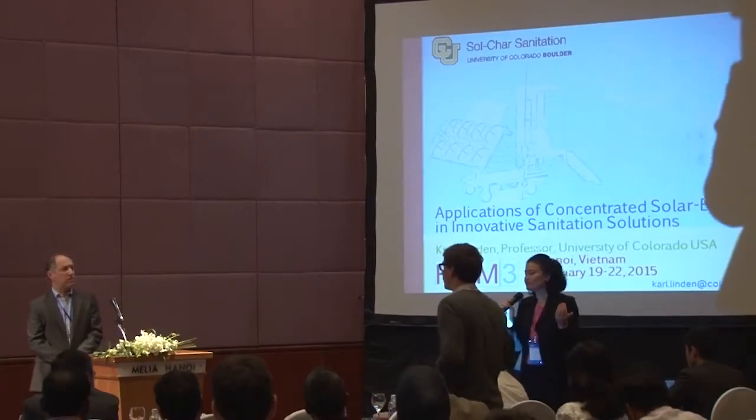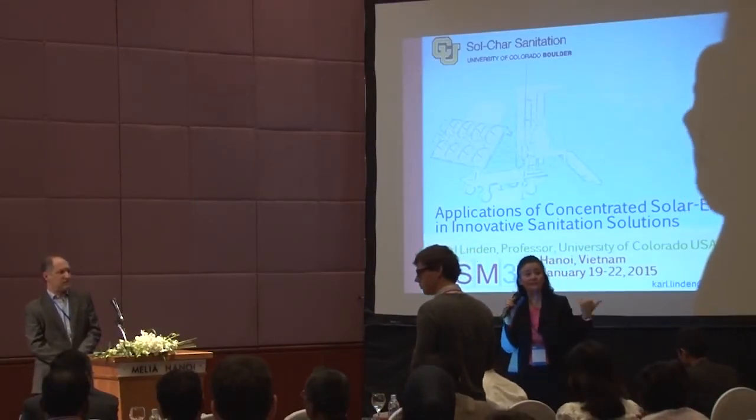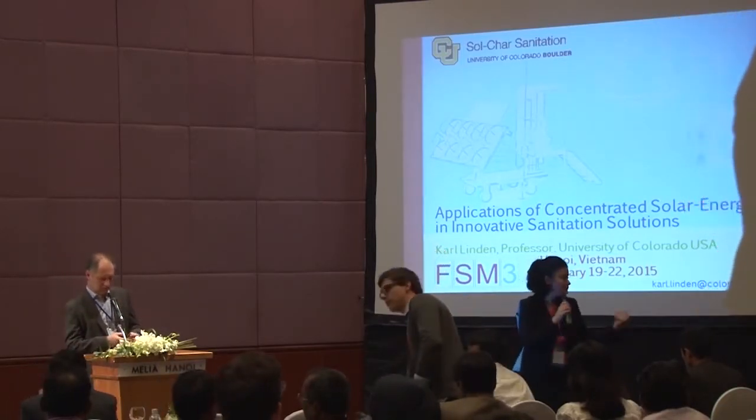We can invite all speakers from the afternoon session since we still have ten minutes, and ask questions to the whole panel. We'll also include the speakers from the solar presentations and previous speakers if they're still here. Do we have any questions?